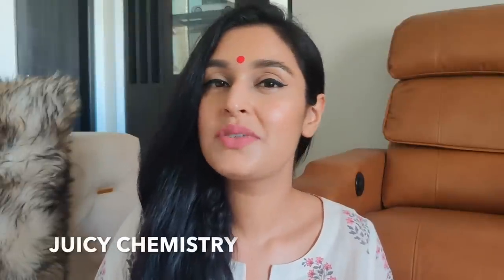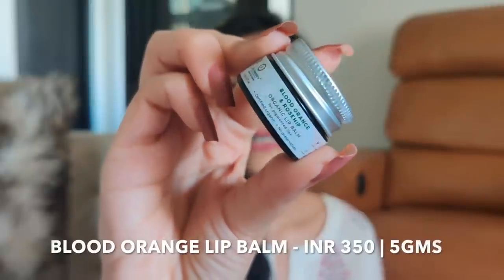The third Indian brand that's also becoming one of my favorites is Juicy Chemistry. It's a 100% organic brand — their products are very freshly made and the expiration of most products is 6 to 12 months. They are paraben-free, silicon-free, have no mineral oil, and no artificial fragrances. The first product — which I've already spoken about in my best lip balms video — is the Blood Orange and Rose Hip Organic Lip Balm. This lip balm is tailor-made for anyone who has very dry or chapped lips, and if you have pigmentation on your lips, you definitely need to give this a go.